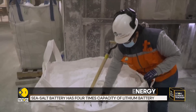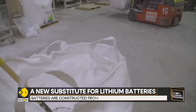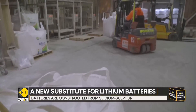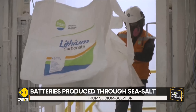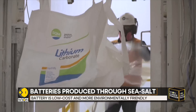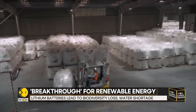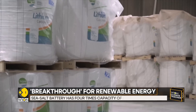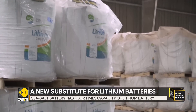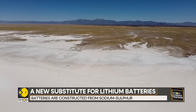Molten salt batteries are not a new concept. They've been around for 50 years, but they've been an inferior alternative with a short energy life cycle. But this new battery is different. Scientists alter the electrodes to improve the reactivity of the sulphur, a key element to determine the storage capacity. Because sea salt is everywhere, it could provide a scalable alternative to lithium-ion batteries. Researchers now plan to improve and commercialize the new cells.